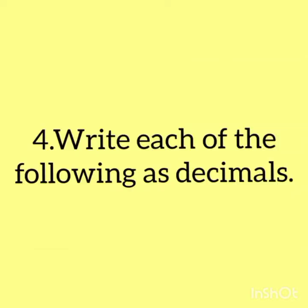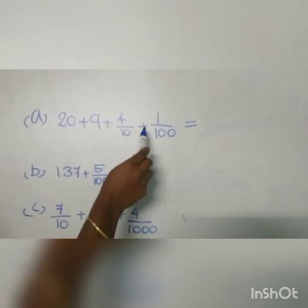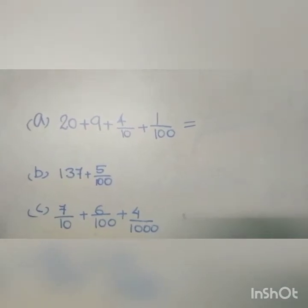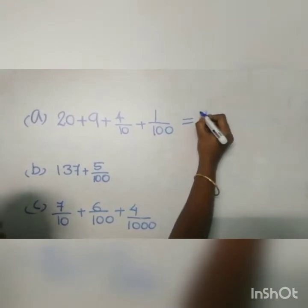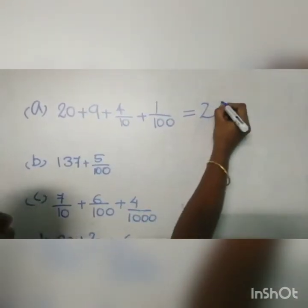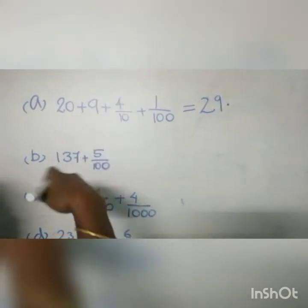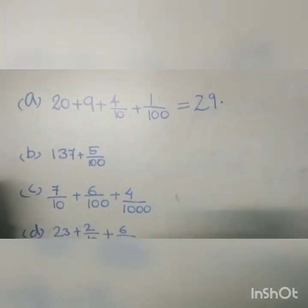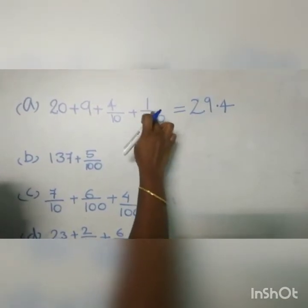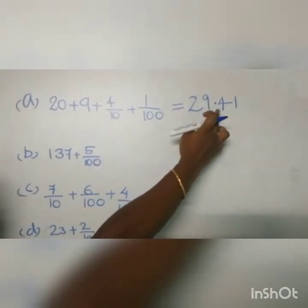Fourth question: write each of the following as decimals. Consider question A: 20 plus 9 plus 4 by 10 plus 1 by 100. 20 means this 2 is in the tens place. So in order to write this number, first you write 2. This 2 is in the tens place. Next, in the ones place comes 9. Then put a decimal, because 4 by 10 means this 4 is in the tenths place. You know that the tenths place comes after the decimal. So just after the decimal you write 4, then write 1 in the hundredths place. So the decimal number is 29.41.